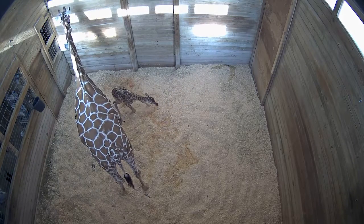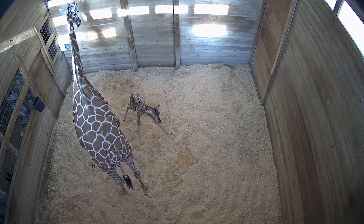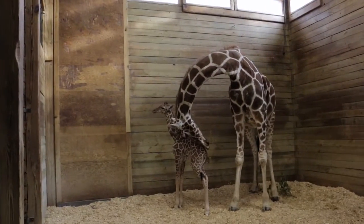The little calf got standing and nursing as it should. Mom's doing great licking the calf — they bonded really well.